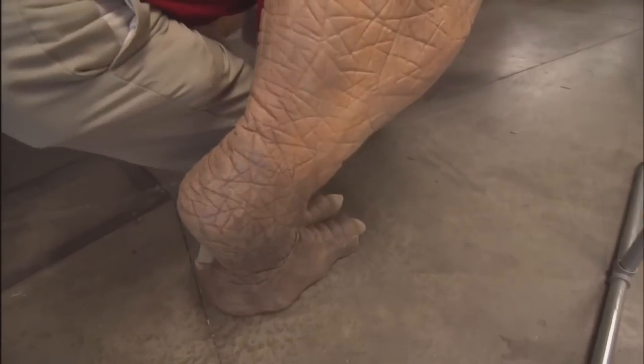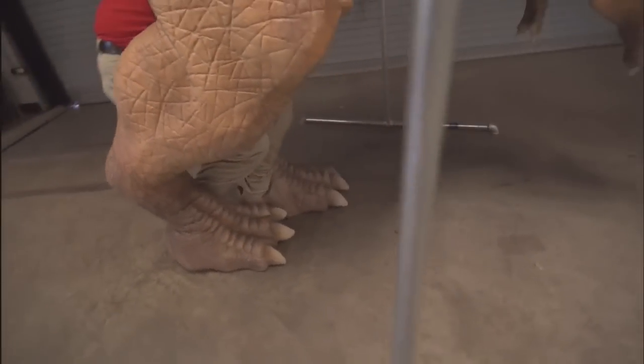This is where I put my feet. And then we look up into the head.